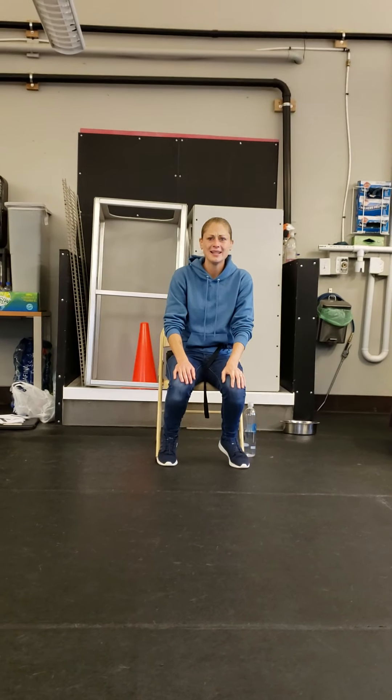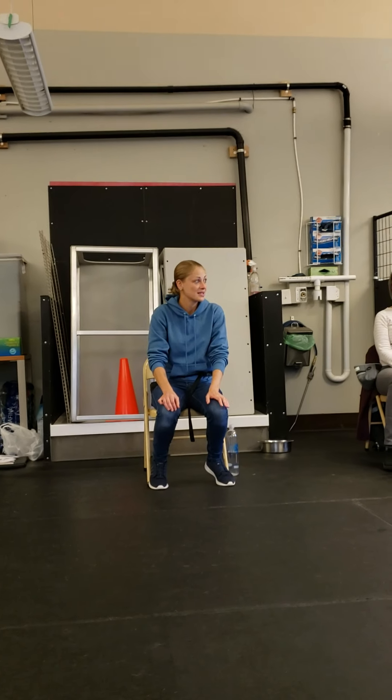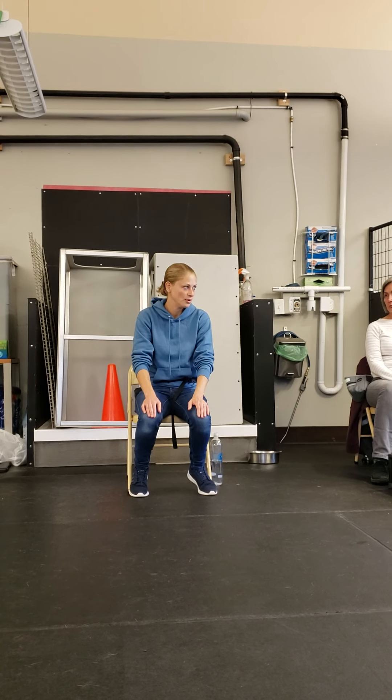When it comes to teaching the down, it does take some finesse, it does take the appropriate sequences, and it does take the appropriate language to make the dog very fluent and very confident in doing this command.